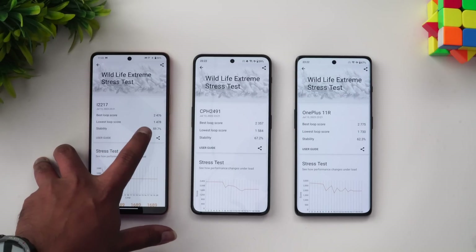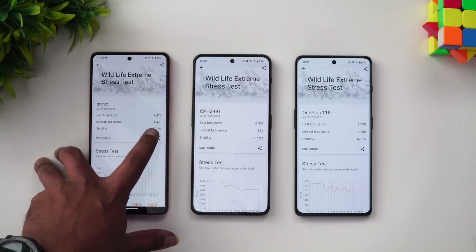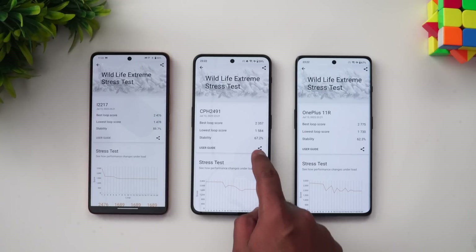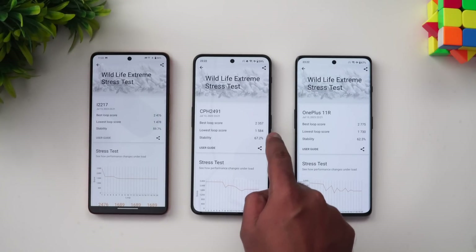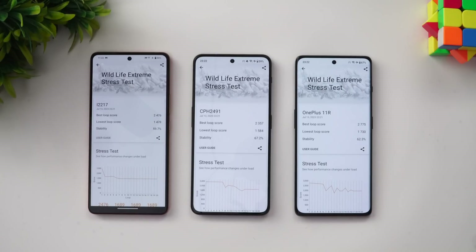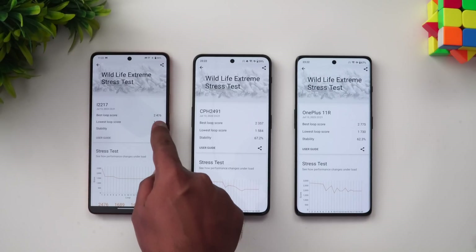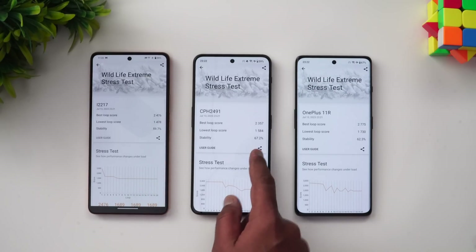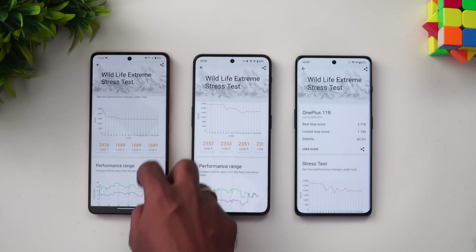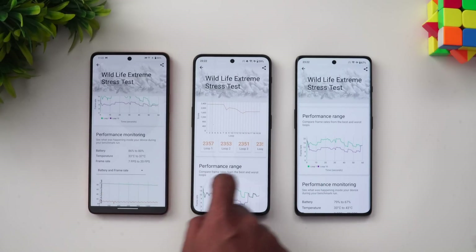Looking at the scores: the iQOO Neo 7 Pro had a highest score of 2476 and a lowest of 1478, giving 59.7% stability. The Nord 3 had the best stability at 67.2%. The OnePlus 11R was at 62.3% stability, with a best loop score of 2775 — the highest single loop score overall.